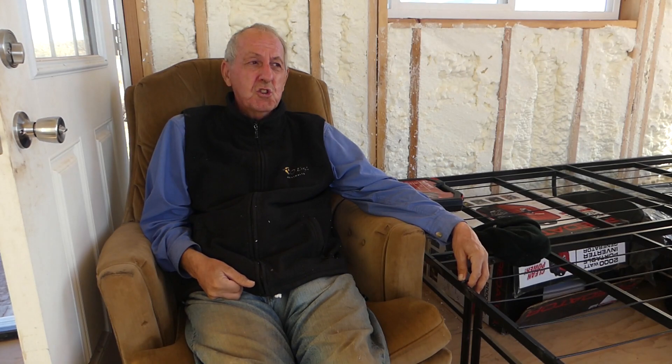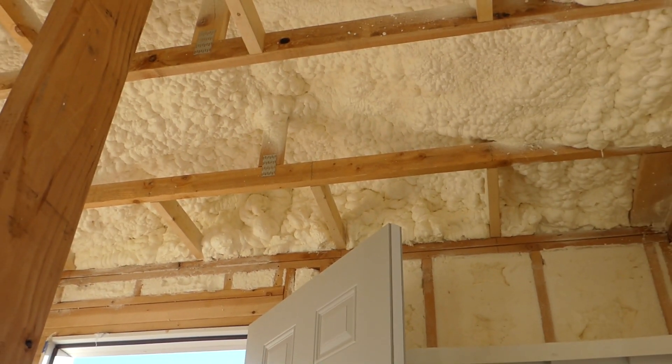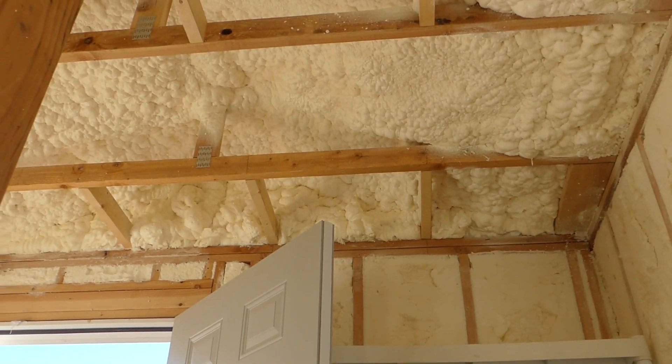Everything I'm seeing here today from Banker Insulation in Tucson is that they did a good job. Jeremy said they'd put extra insulation in the roof for me, and it's really, really thick up there in the roof area. The boys put a lot of insulation in there for me and I appreciate that.